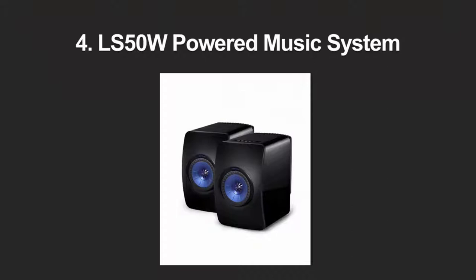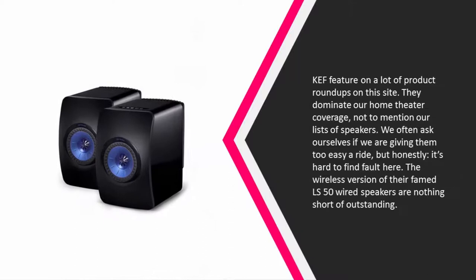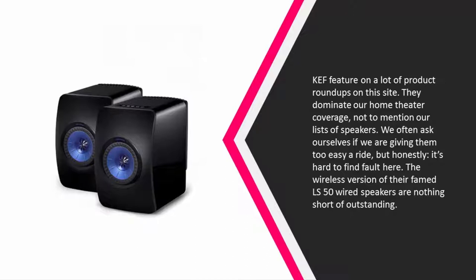At number four, KEF feature on a lot of product roundups on this site — they dominate our home theater coverage, not to mention our lists of speakers. We often ask ourselves if we are giving them too easy a ride, but honestly it's hard to find fault here. The wireless version of their famed LS50 wired speakers are nothing short of outstanding.